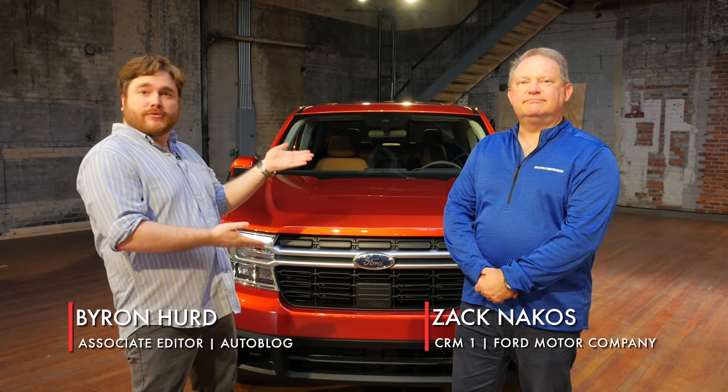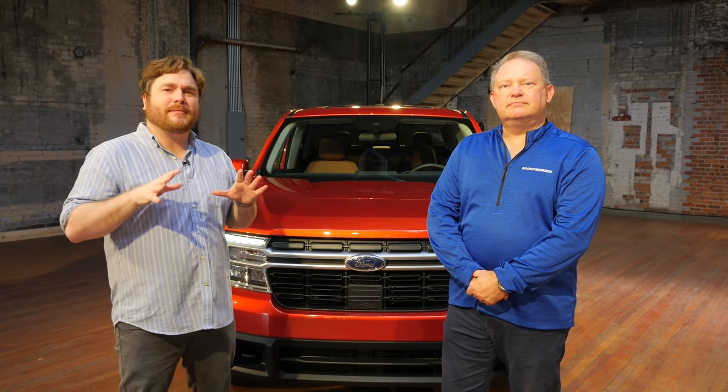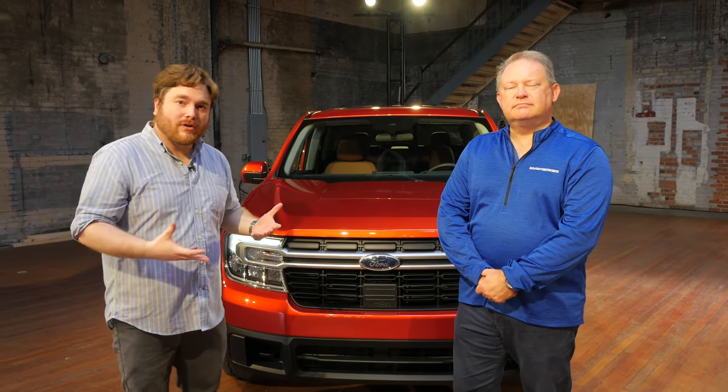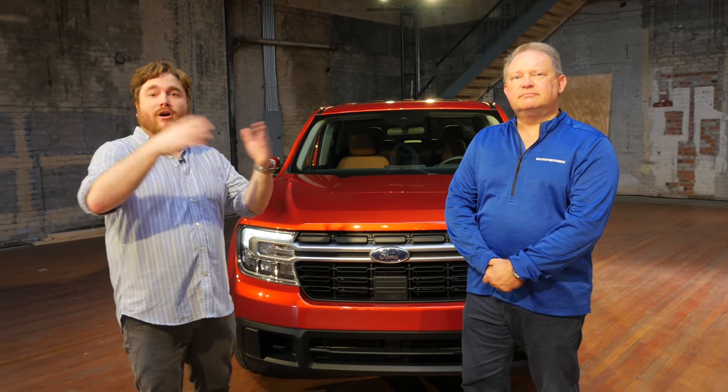Hey everybody, I am here with Zach Nichols from Ford. He's going to go through a little bit of the pricing and positioning stuff that we need to know about the Maverick — where it fits into the Ford lineup, where it fits into the greater truck world.